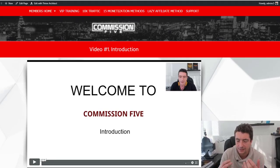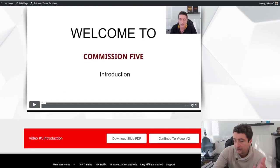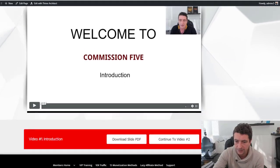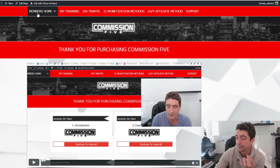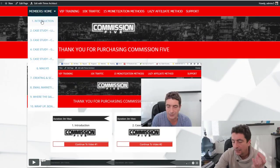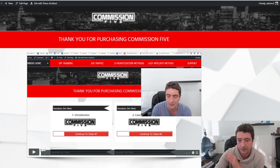This is completely different than any other affiliate marketing course you'll find online. We've been teaching internet marketing for over 10 years, and we've been doing affiliate marketing for over 10 years. We've created a lot of courses on affiliate marketing in the past, but this is truly, truly different.